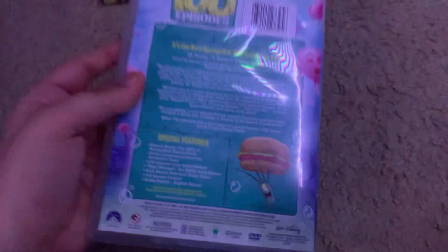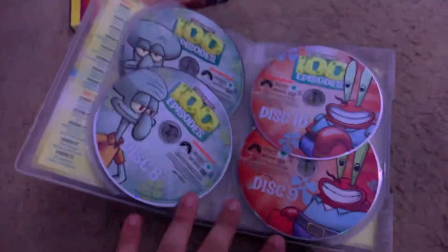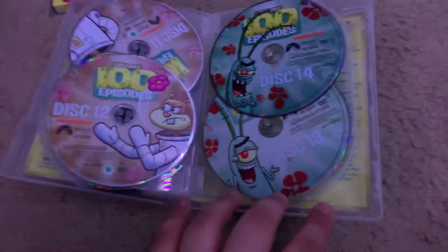Next one is SpongeBob First 100 Episodes. Here's the spine and the back, and there are all the bonus features: Square Roots, audio commentary from the animation team, Life Lessons from Bikini Bottom, Help Wanted 17 Seasons Edition, and the Kick Wham Pow Bob music video. In total this is over 2,000 minutes — 2,233 minutes. Here's discs 1 and 2, 3 and 4, 5 and 6, 7 and 8, 9 and 10, 11 and 12, 13 and 14. Some of these are unfortunately cracked, which really, really sucks.